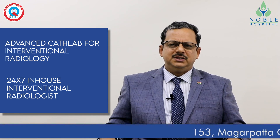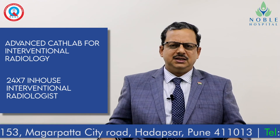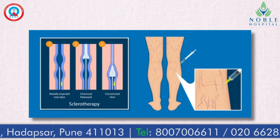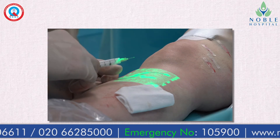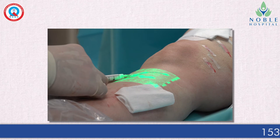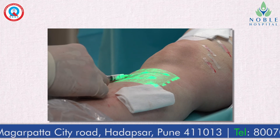Whenever we have patients with obstetric hemorrhages which cannot be tackled by surgery or tying different vessels, we can perform sclerotherapy of these vessels. We immediately shift the patient under anesthesia to the cath lab, where we visualize which vessels are bleeding and the interventional radiologist sclerotizes those bleeding vessels to stop the bleeding.